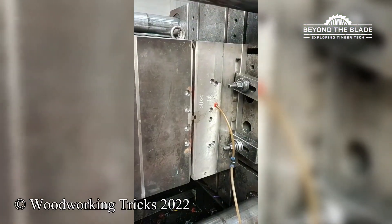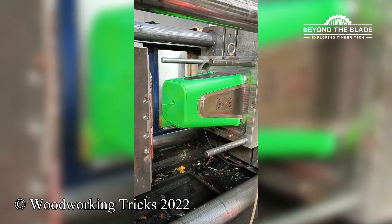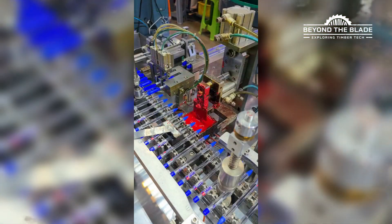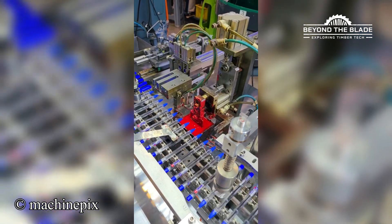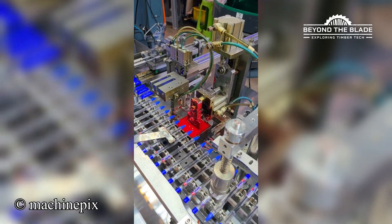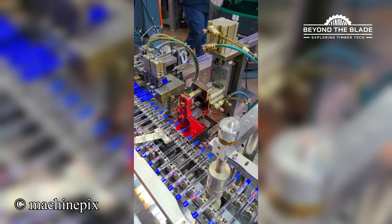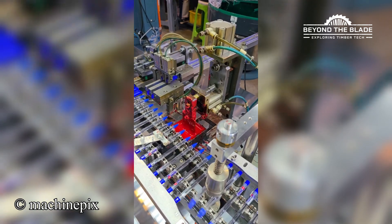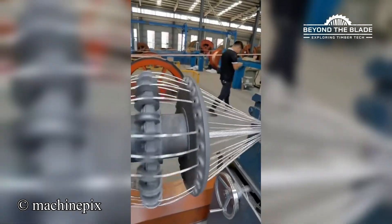If only assembling furniture at home was this easy. With capping this smooth, it's no wonder the pens can't wait to be used. Spinning steel like it's a party trick — impressive and mesmerizing.